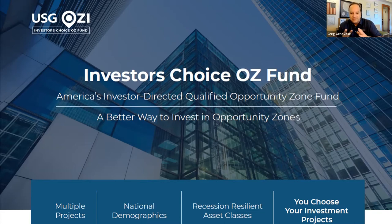We've pushed those protocols over into our latest offering. Investor's Choice Oz Fund is a one-of-a-kind fund where we actually put multiple projects into a single fund protocol or platform. These are smaller infill projects around the country in recession-resilient asset classes and demographics, and we allow investors to pick and choose what investments and how much they would like to go into. That's the dynamic.